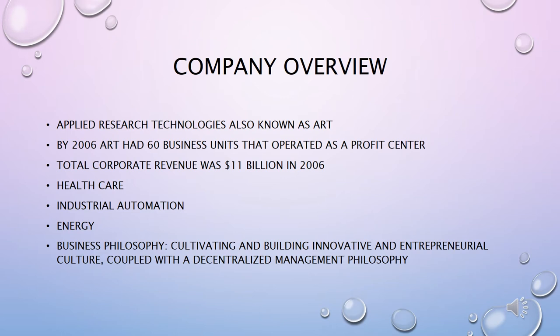The company also includes a water management division and HVAC — which stands for heating, ventilation, and air conditioning — that includes climate control solutions for residential, commercial, and industrial markets. ART's success comes from cultivating and building an innovative and entrepreneurial culture in their company, coupled with a decentralized management philosophy.